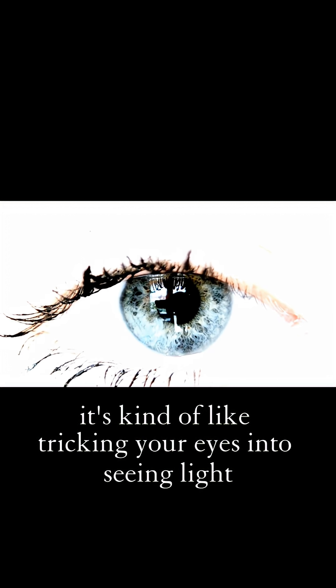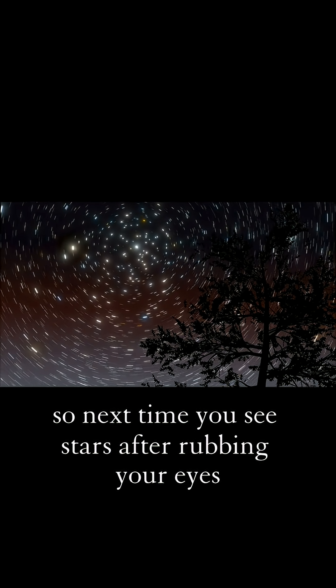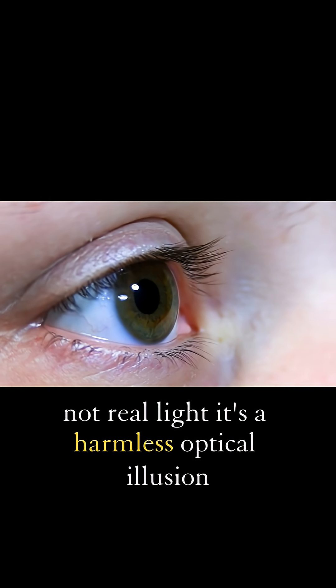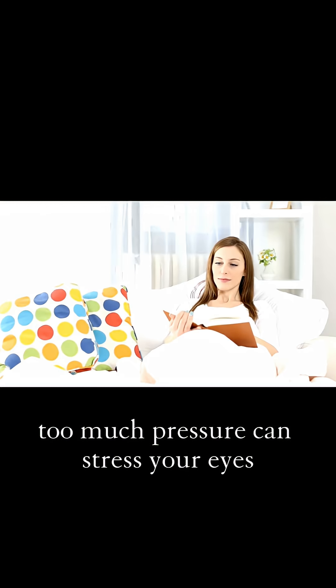It's kind of like tricking your eyes into seeing light that isn't really there. So next time you see stars after rubbing your eyes, remember — it's your brain reacting to a physical signal, not real light. It's a harmless optical illusion, but don't do it too often. Too much pressure can stress your eyes.